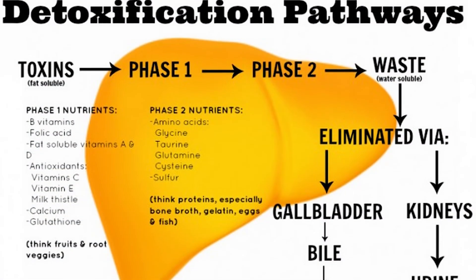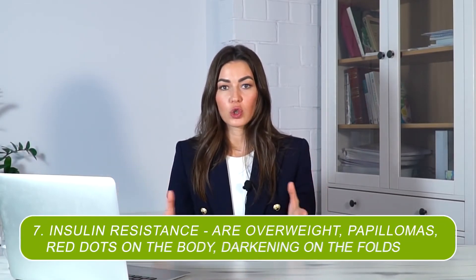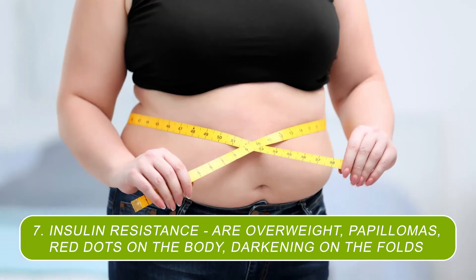Many also believe that cracks on the tongue are innate. In fact, cracks on the tongue are a reflection of the condition of the liver. The problems can be different, ranging from toxic load to problems with the phases of liver detoxification. Your main task is to see cracks on the tongue and deal with the liver. The next few symptoms are signs of one big complex condition called insulin resistance: overweight, papillomas, red dots on the body. You can see darkening on the folds, for example on the neck, in the armpits, on the elbows.